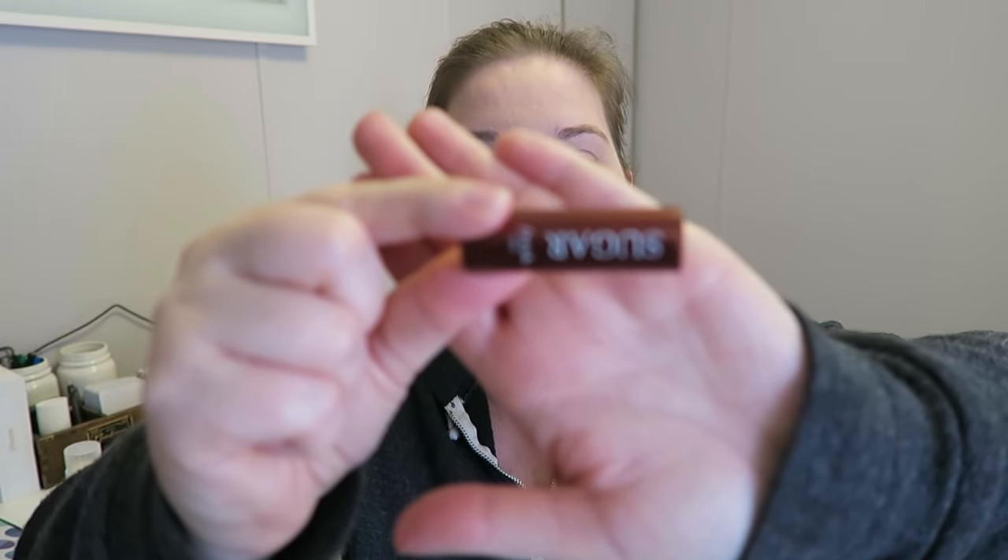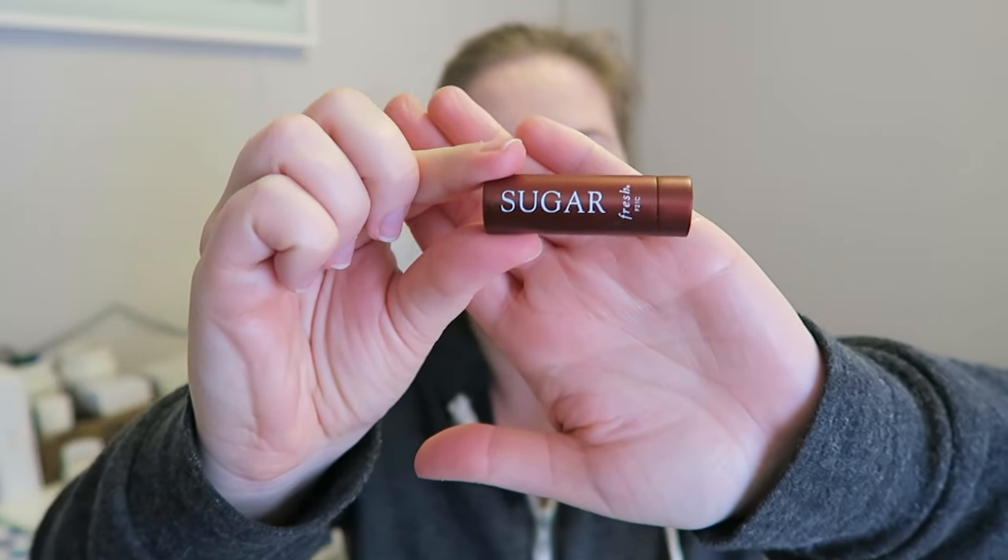Another really fun thing I rediscovered was the Fresh Brand Sugar Lip Treatment SPF 15. I have a really small little one. I love this stuff and I've been using it right before bed — it really helps my lips. I very rarely use any lip products besides like clear chapstick-kind of stuff. But I really like this, and I understand it has SPF and I'm wearing it at night, but it's just really hydrating. I still feel really hydrated when I wake up in the morning, which is nice.